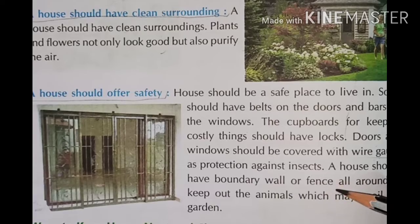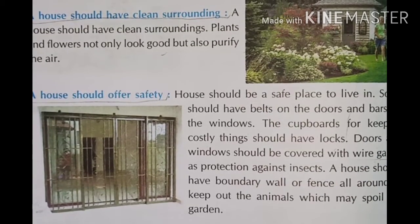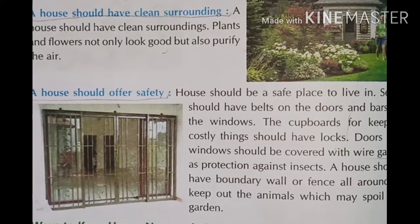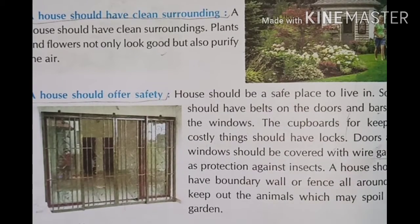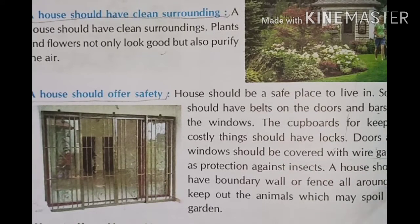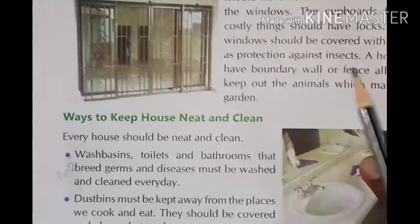A house should have boundary walls and fences all around to keep out animals which may spoil the garden. The area should be safe to live in.